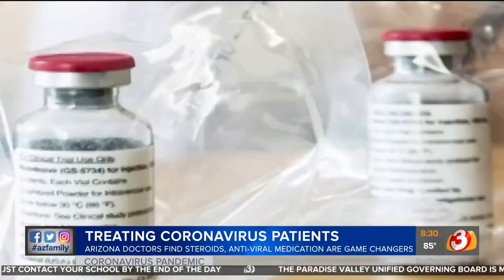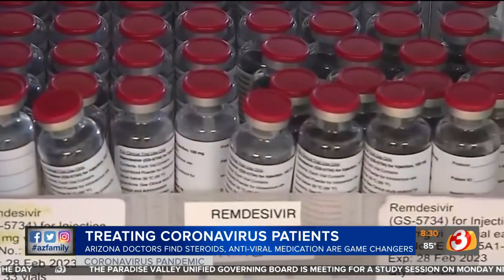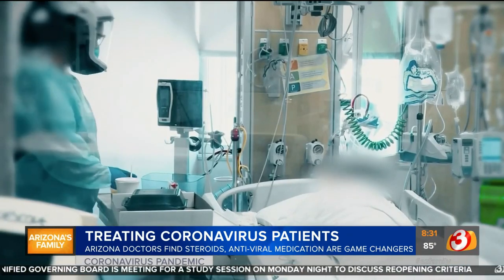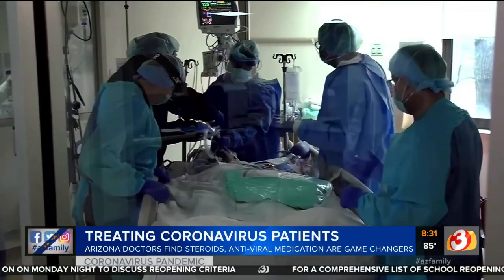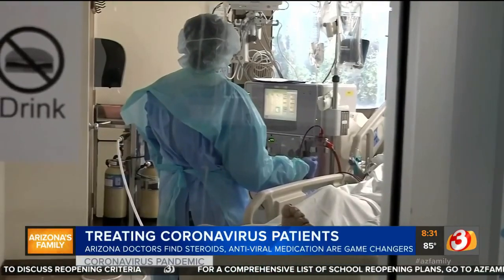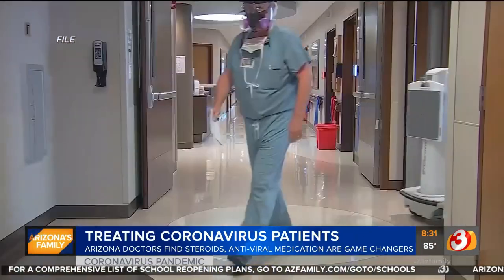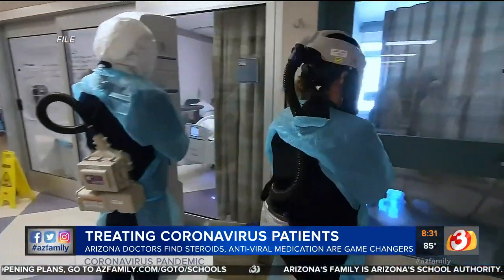She says the antiviral remdesivir can shorten the time you have the virus. And those treatment options may be better than a ventilator for many patients — you want to try to avoid that as much as possible, is what we're learning. That's because COVID patients tend to have inflammation and infections in their lungs, and then on top of that, you are inserting a tube to push air into the lungs, forcing air in there, and that causes a lot of lung trauma.